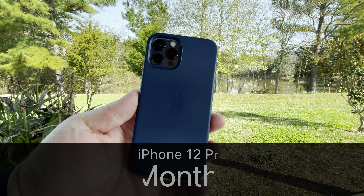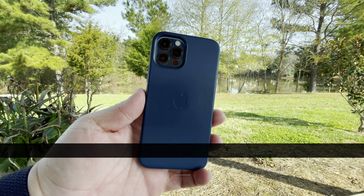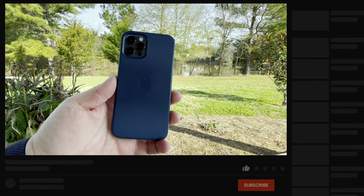Hi everyone, Aaron here for ZolloTech. The iPhone 12 Pro has been out for a little over a month and I've been using it quite a bit, so I wanted to talk about how it's held up — durability wise, how the signal is, and whether or not you should still pick one up.